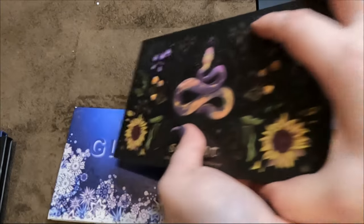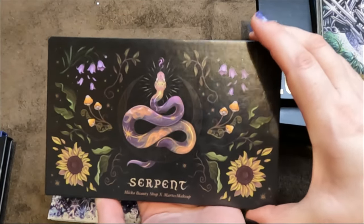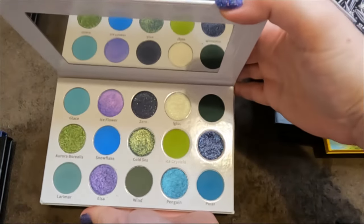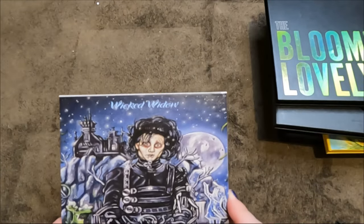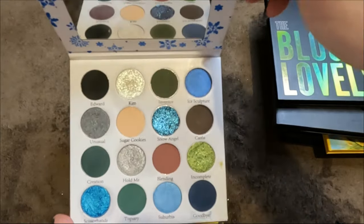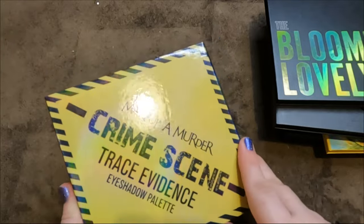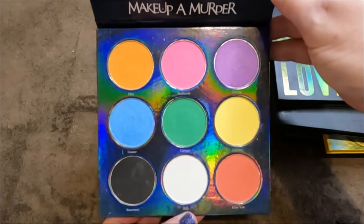Mica Beauty Shop — two palettes, definitely keeping both. The collab with Marta's Makeup — the Serpent palette, stunning snake artwork and color story. And the Glacier — absolutely gorgeous color story. Then my only Wicked Widow Beauty palette — the Scissorhands one — a gift, one of my favorite films, stunning. And my only Makeup and Murder palette — Crime Scene Trace Evidence Volume One — I'm going to pop that in the 'should it stay or should it go.'